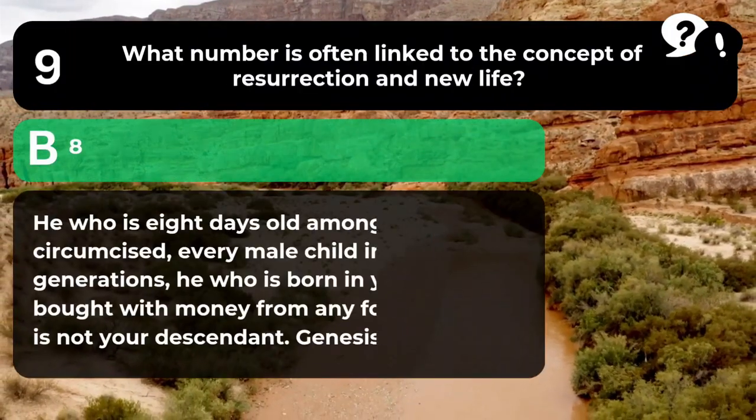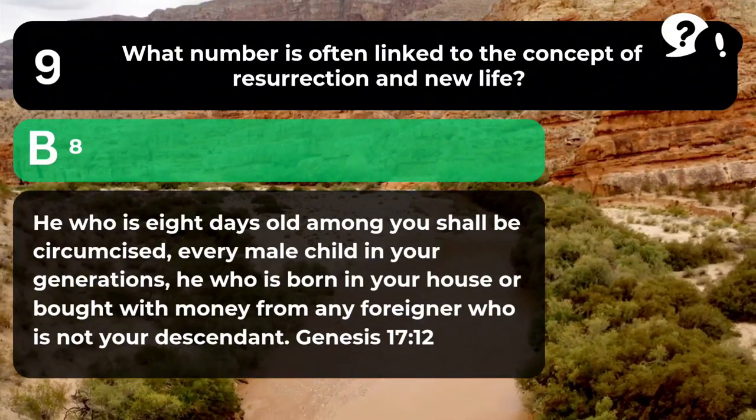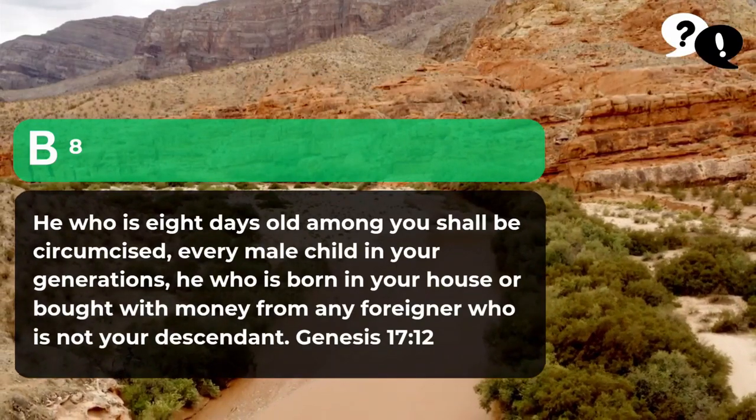The answer is B. 8. "He who is eight days old among you shall be circumcised, every male child in your generations, he who is born in your house or bought with money from any foreigner who is not your descendant." Genesis 17:12.